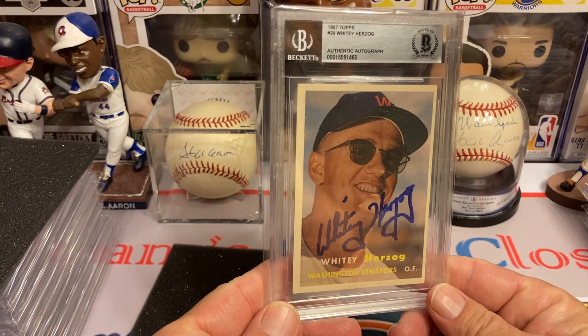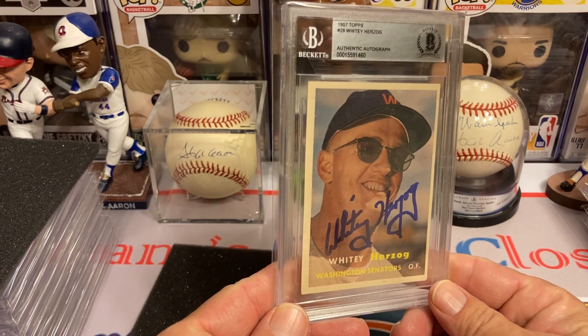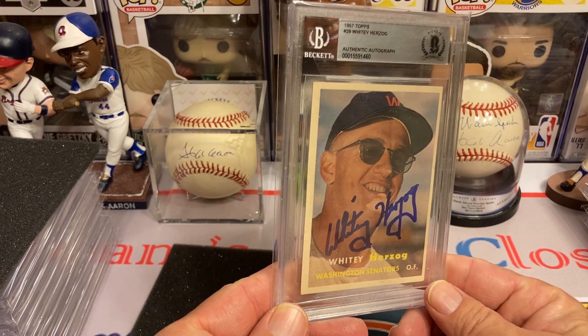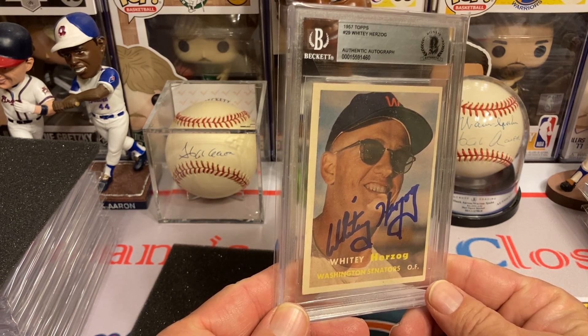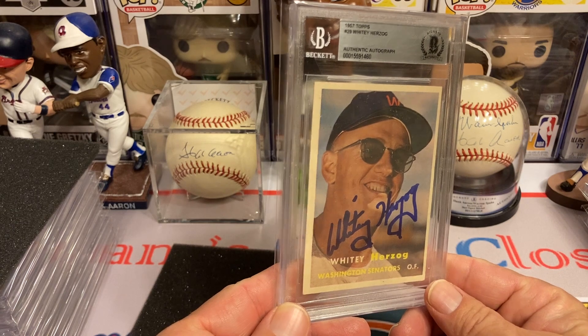The next one is Whitey Herzog, Hall of Fame manager. I loved watching the Cardinals play back in the day. Their Double-A farm team was in Arkansas, which is where I live, and I loved watching many of those great Cardinals come through there and eventually become Cardinals.